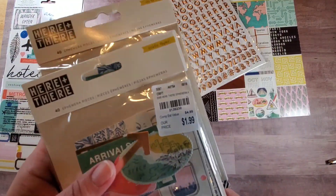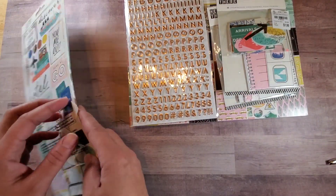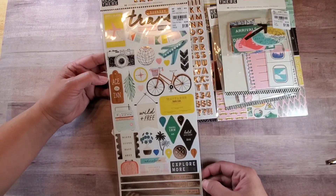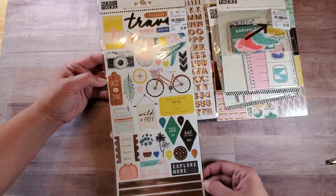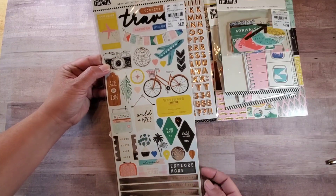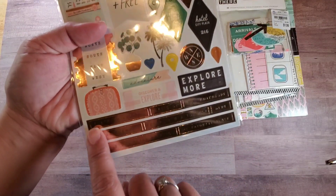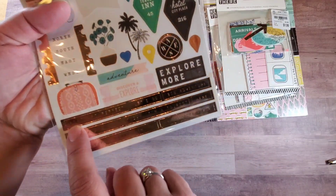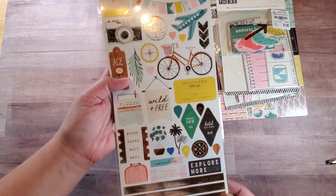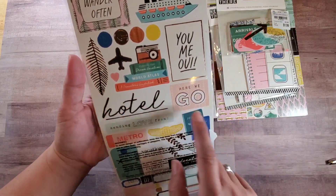I got two of that — perfect. And then look at this — the travel stickers for the Here and There collection! So pretty. Look at these elements — the globe, the camera, the bike, 'wild and free.' These are rose gold elements with words written on them. They're difficult to see with the lights but they are so cute.